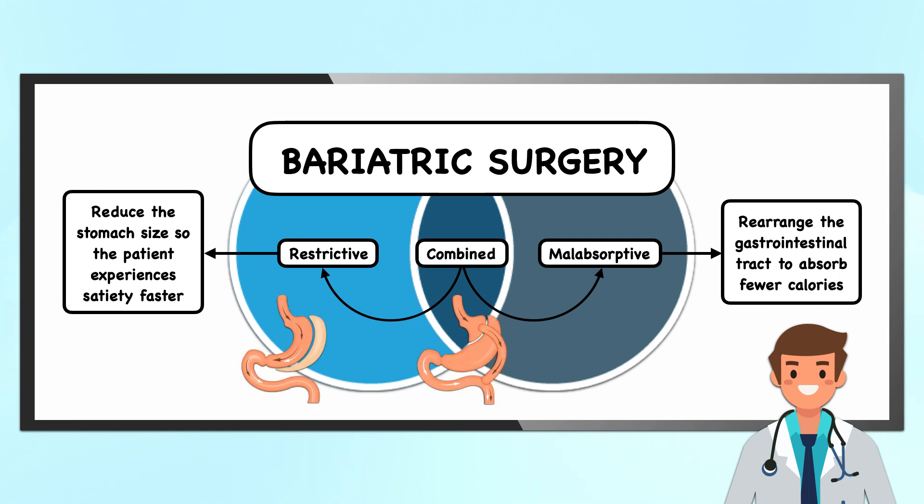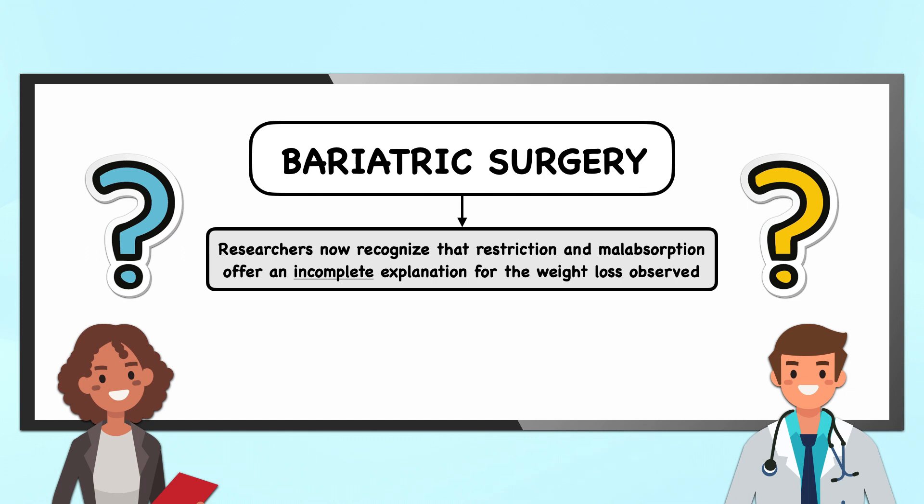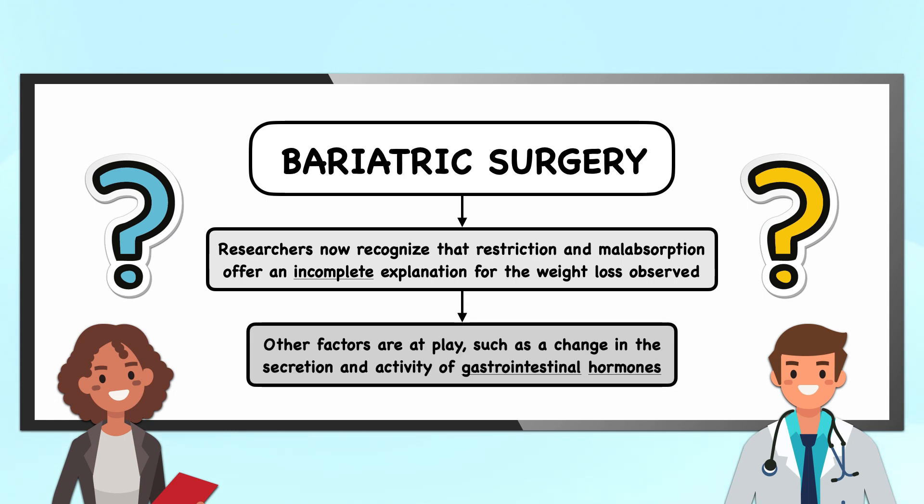Although some publications continue to use this classification system — like calling the sleeve gastrectomy a restrictive procedure and the Roux-en-Y gastric bypass a combined procedure — the current understanding of the mechanisms of action has shifted away from it. That's because researchers now recognize that restriction and malabsorption offer an incomplete explanation for the weight loss observed, and that other factors are at play, such as a change in the secretion and activity of gastrointestinal hormones.